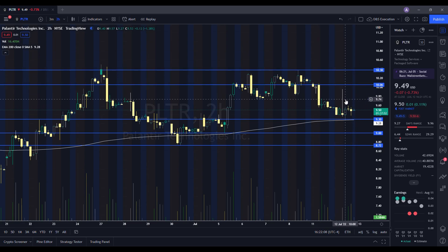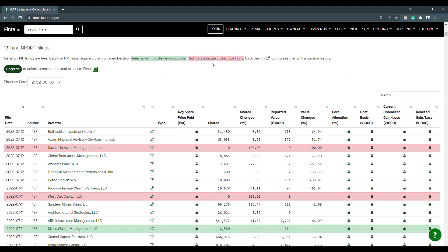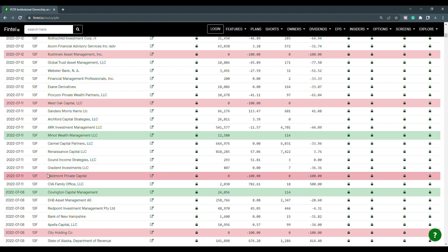Those are the levels you want to be aware of — pay attention to market conditions. From what I'm seeing, $9.30 is an area you really want to hold if you're a bull looking for a move to the upside. Now we're going to take a look at the recent institutional ownership and short interest information for Palantir. Green rows indicate new positions, red rows indicate closed positions. For the July 12th filings, we have Koshinki Asset Management Inc. that closed out their position, as well as West Oak Capital LLC. For July 11th, Monat Wealth Management LLC purchased 12,580 shares. We also have a closing position from Wedmount Private Capital, and Covington Capital Management purchased 24,056 shares.